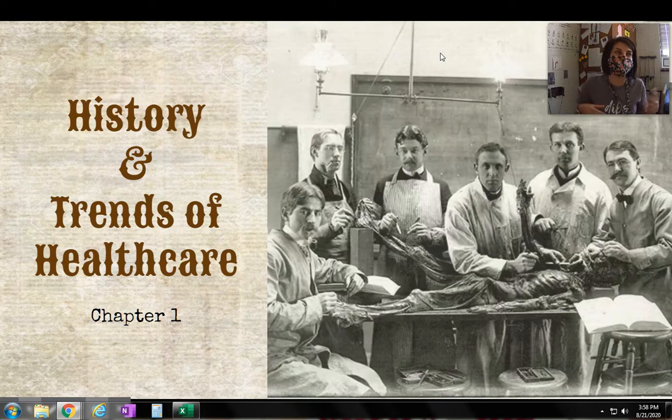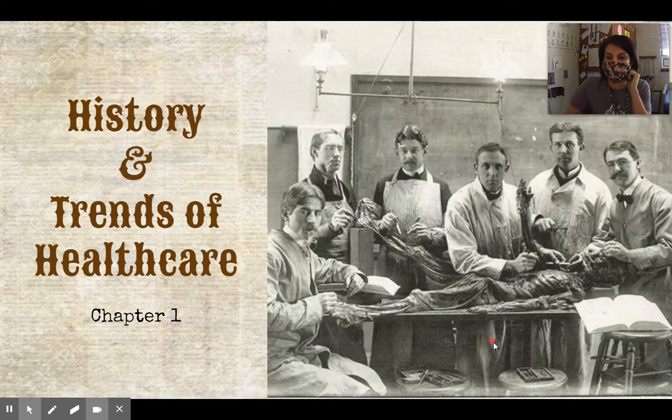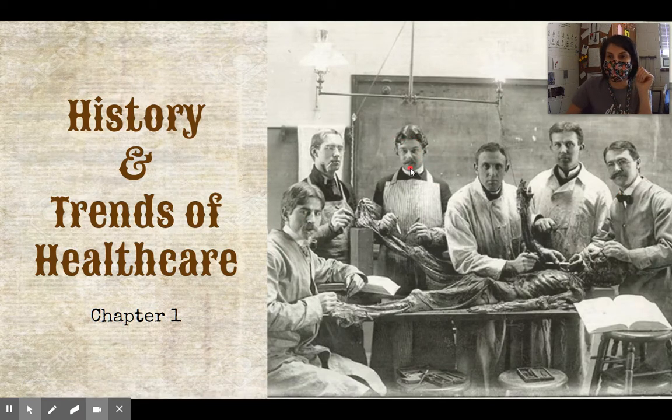I think it's really interesting. A lot of people say, oh, history, that's boring. But I think it's really interesting because there's a lot of important things you've got to take from this. I want to point out this picture over here. In this picture, these gentlemen — I would assume based on hairstyle this is right around 1900 — this person is obviously dead and they're doing an autopsy on this person.